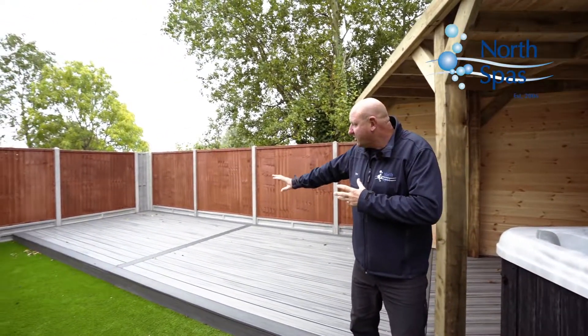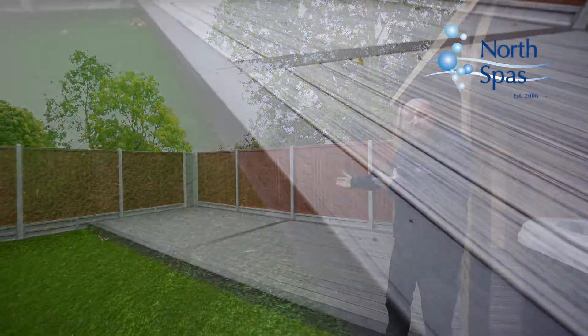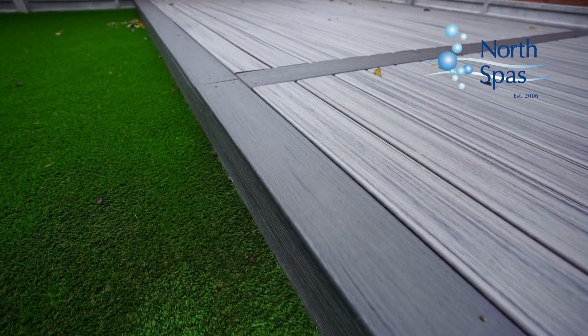So what we've done there is we've put a Trex composite decking in. The colours used on this one were Island Mist for the main decking and, as you can see, we've got a Calm Water border — the darker grey. Great colours together, they contrast really, really well.